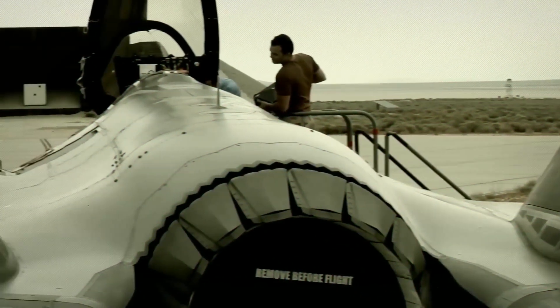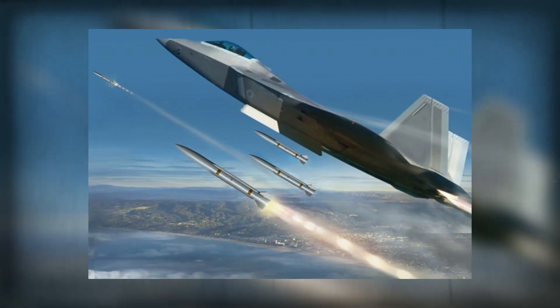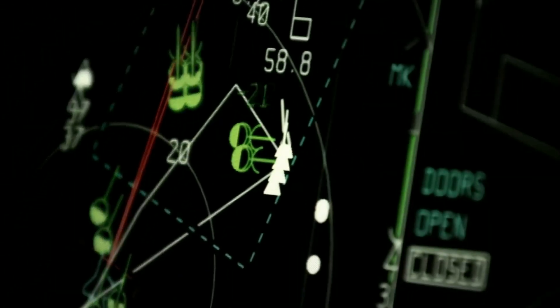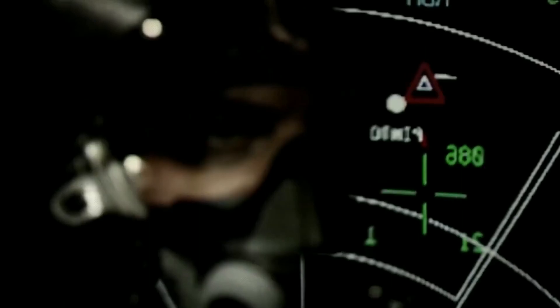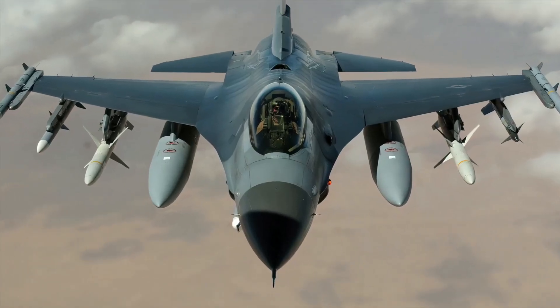Regarding armament, the F-35 is equipped with an internal cannon and can carry a variety of weapons, including air-to-air missiles, air-to-surface missiles, and bombs. Its advanced sensors and avionics also give it unmatched situational awareness and the ability to operate in highly contested airspace.